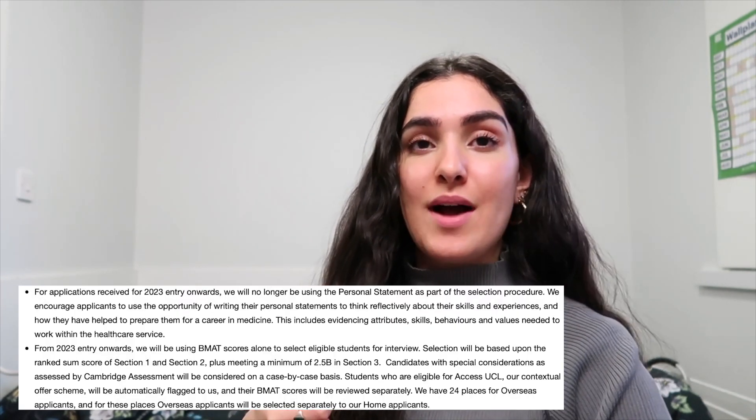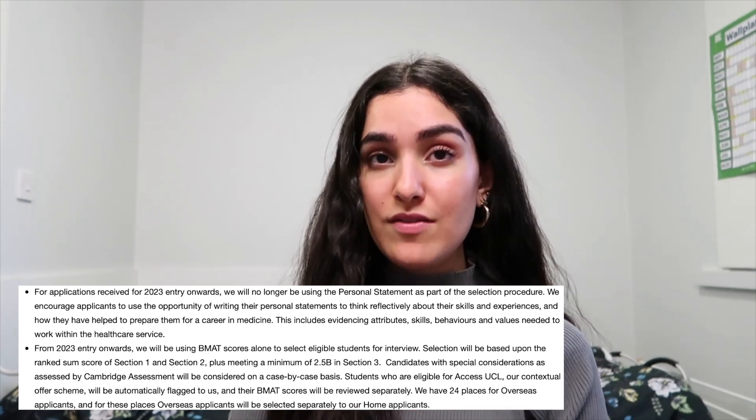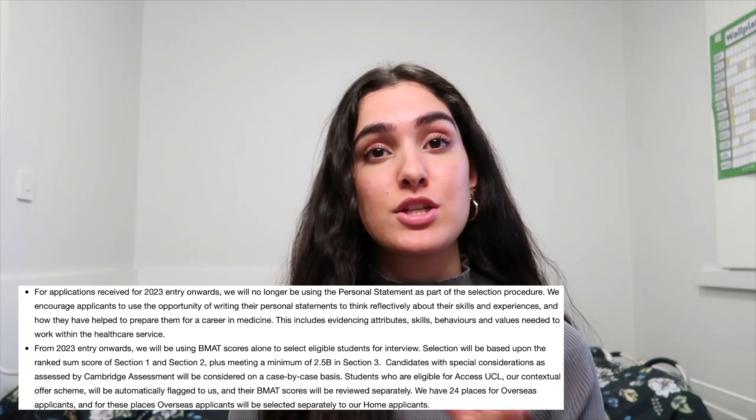UCL have recently said they are not going to use the personal statement as part of the selection process for interviews, and will be looking at the BMAT alone. This was evident when I looked on The Student Room to see what others who applied got — rejection or interview. There were loads of people with really amazing stats who didn't get an interview, suggesting other parts of their application weren't as strong.